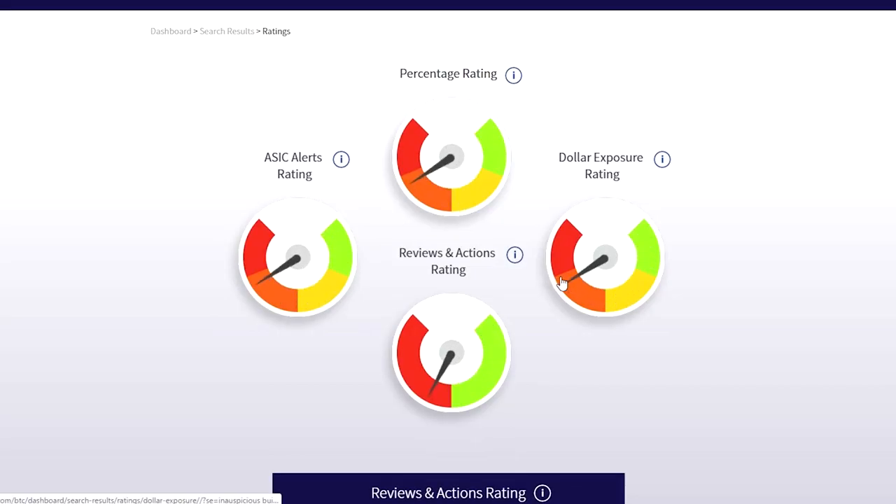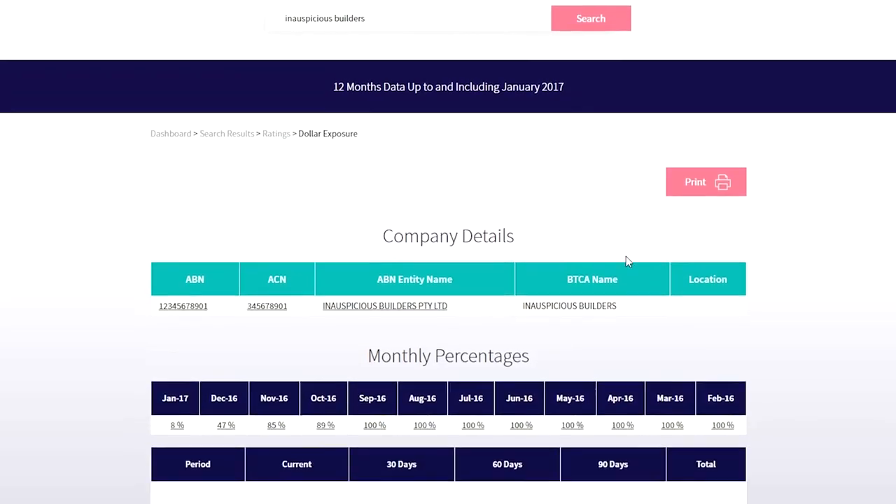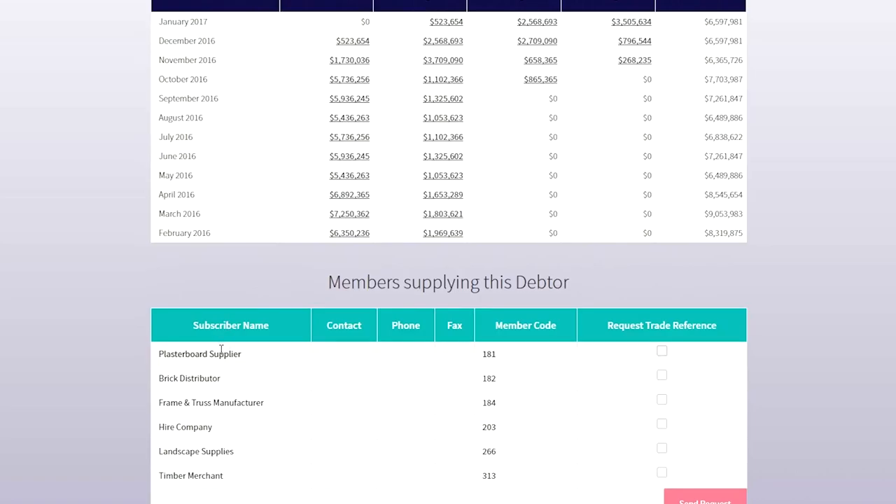Drilling down on the dollar exposure metre, we can see that Inauspicious has high dollar exposure to six BTCA suppliers, and this is why the metre is pointing to the red. It is important to note that only consolidated dollars are published, so no individual BTCA member can see the individual balances of any other BTCA member. Click on any balance and you can see which suppliers make up the balance for easy cross-referencing. Members can tick the boxes to automatically send a trade reference request.